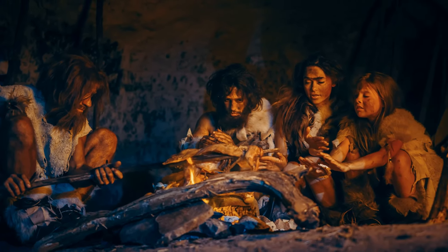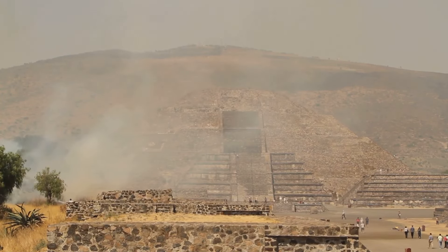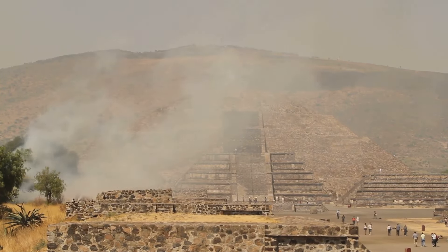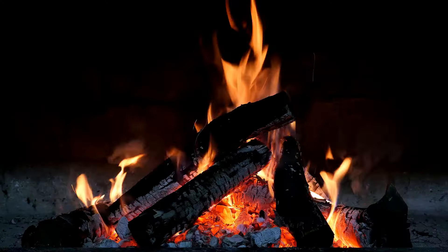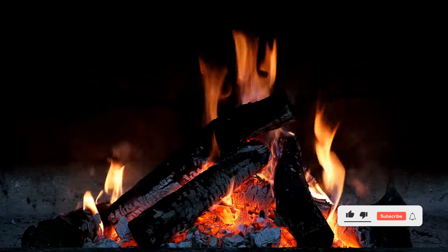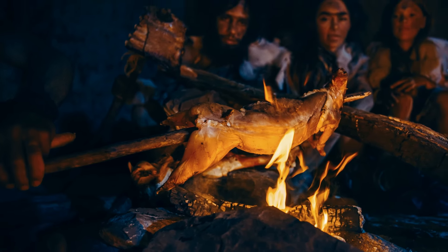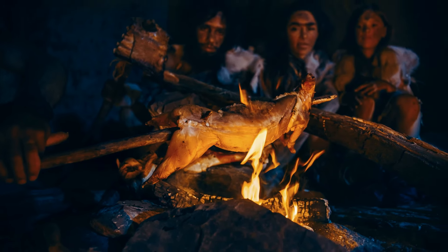First up is Homo erectus, a species that lived nearly two million years ago. These early humans were real trailblazers — the first of our ancestors to leave Africa, spreading across the globe. They were also quite brainy, with a brain size almost twice that of earlier hominins. What's more, they were likely the first to harness the power of fire, a game-changer that allowed them to cook food and ward off predators. Their ability to adapt to diverse environments speaks volumes about their survival skills.